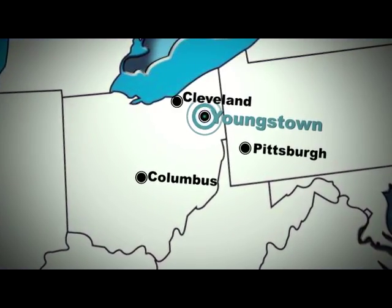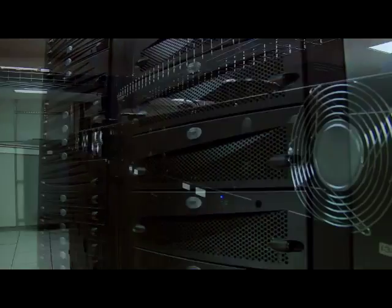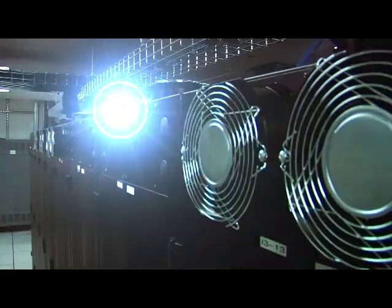Strategically located between Pittsburgh and Cleveland, our technology complex provides customizable IT solutions for numerous mid-market organizations. When your business is considering a managed solution provider, the most important thing to remember is to find a provider that will cater to your individual business needs.